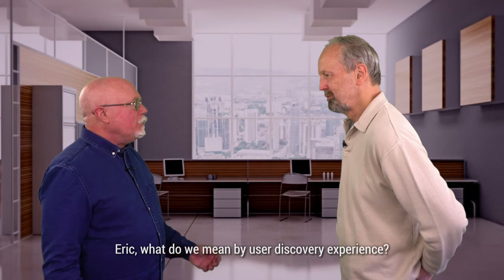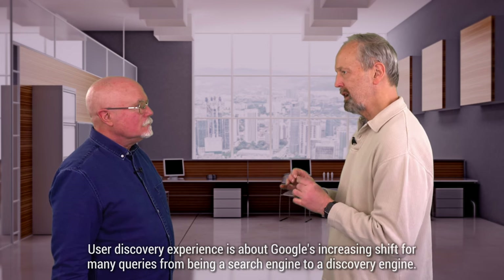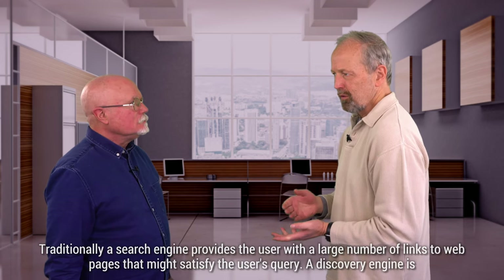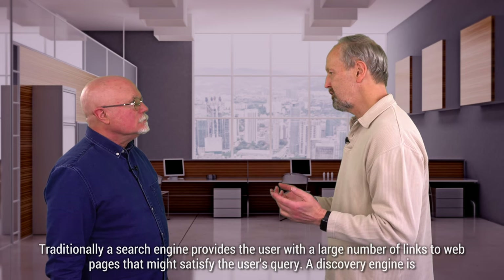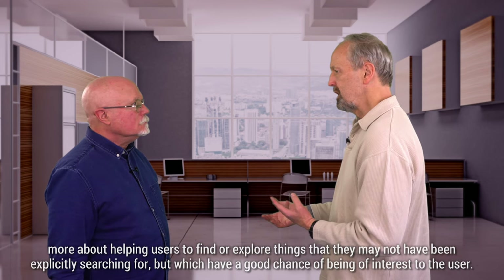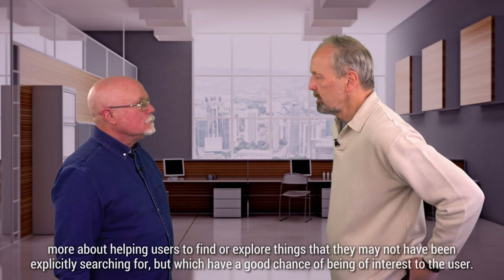Eric, what do we mean by user discovery experience? User discovery experience is about Google's increasing shift for many queries from being a search engine to a discovery engine. Traditionally, a search engine provides the user with a large number of links to web pages that might satisfy the user's query. A discovery engine is more about helping users to find or explore things that they may not have been explicitly searching for, but which have a good chance of being of interest to the user.